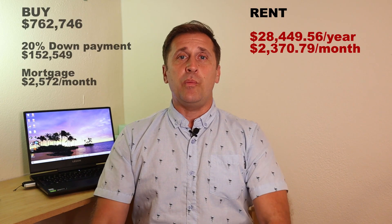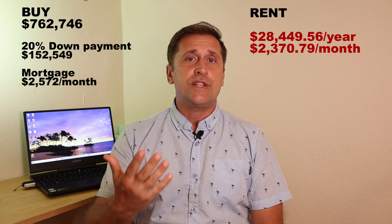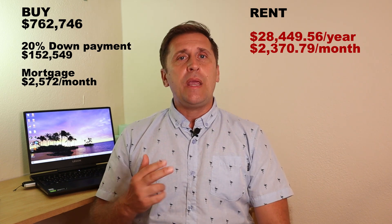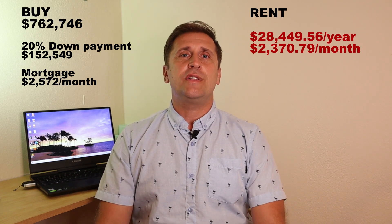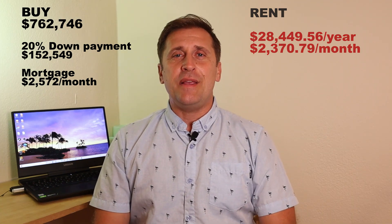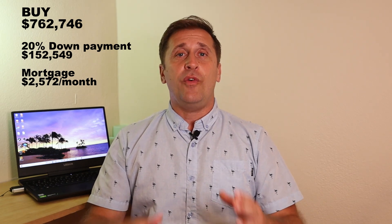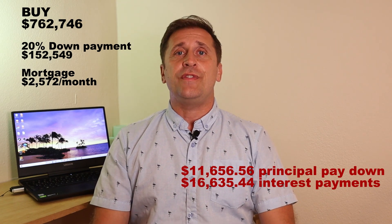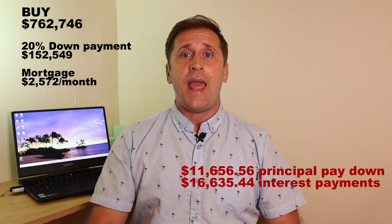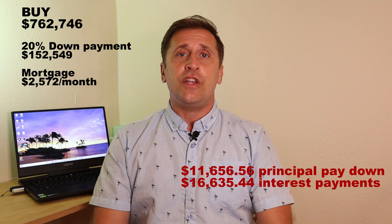Now let's look at the ownership scenario. Because we are buying a property, we need to put 20% down — which would be all of our savings. Monthly mortgage payments at a 3% interest rate would come out to $2,572 per month. Mortgage payments cover two things: principal and interest. After one year of ownership, we would cover $11,656 in principal payments and $16,635 in interest payments.